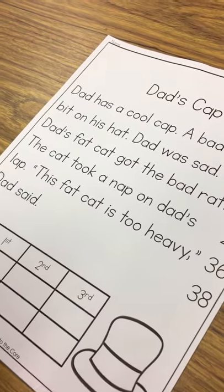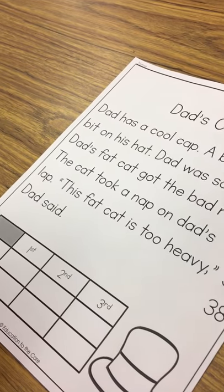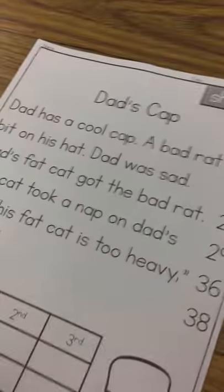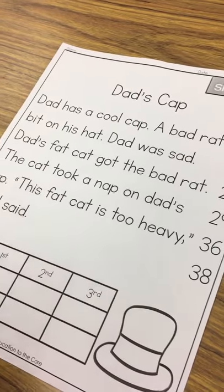Okay, today I'm going to show you how I do a fluency check with my friend who's a little volunteer I've got going on here. Okay, so today he's going to be reading the first story, Dad's Cat.